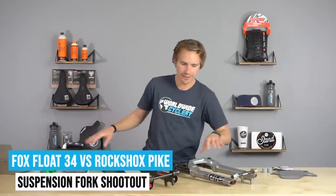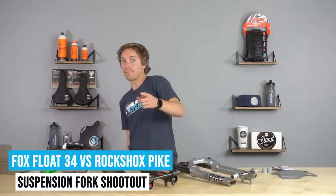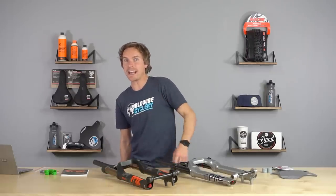All right, I got this. I know who the Pike is for and who the 34 is for, but I'm not going to tell you until the end of the video.